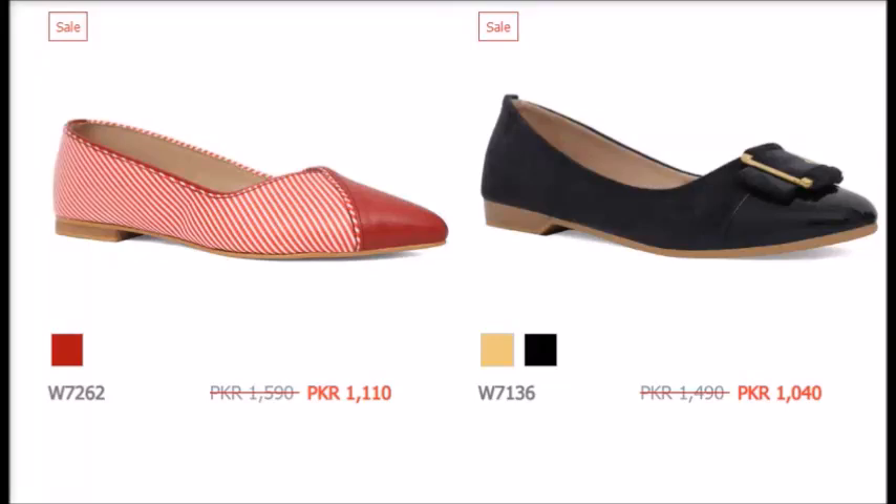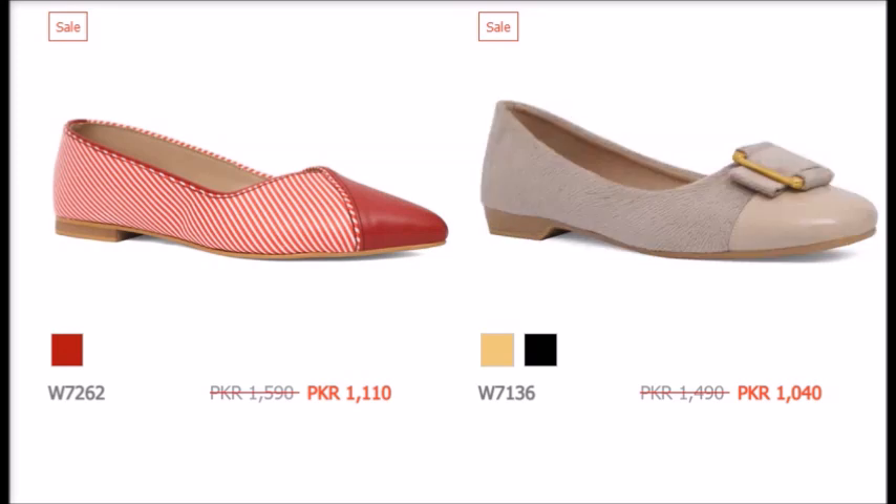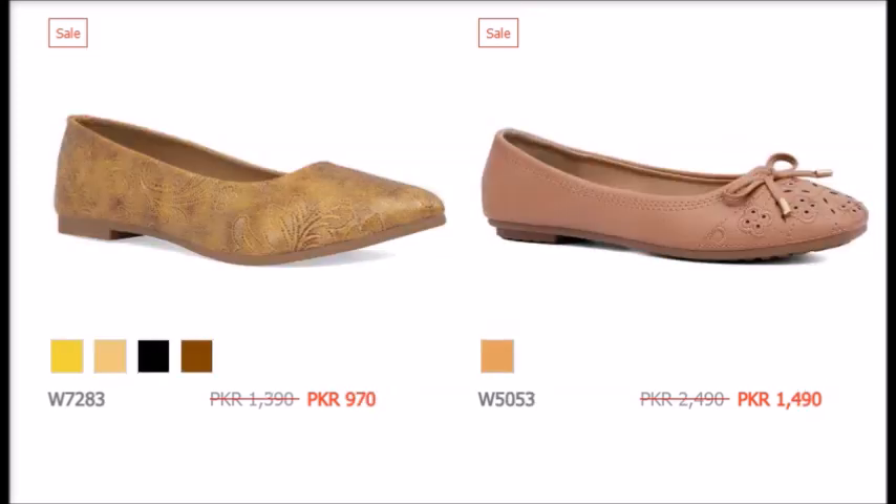Hello, welcome back to my channel. Today's video is about the winter collection and sale up to 50% off.